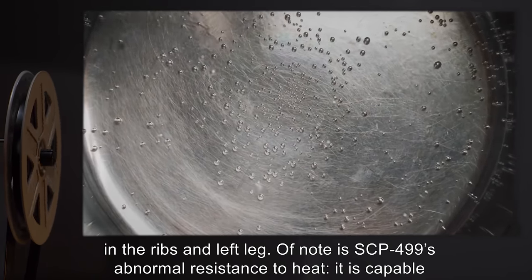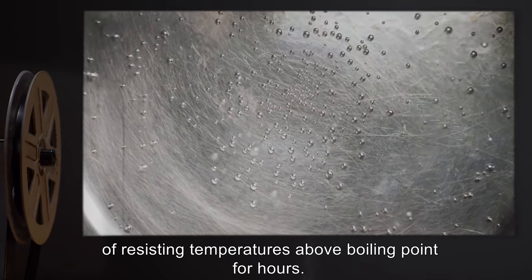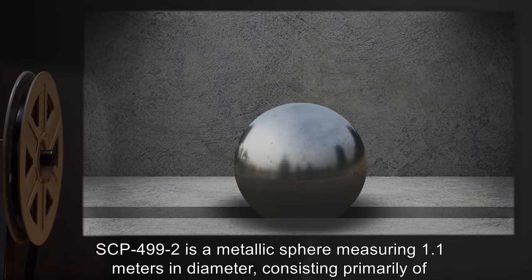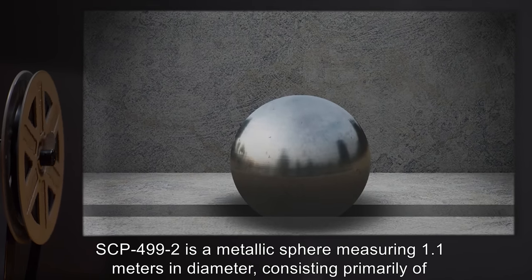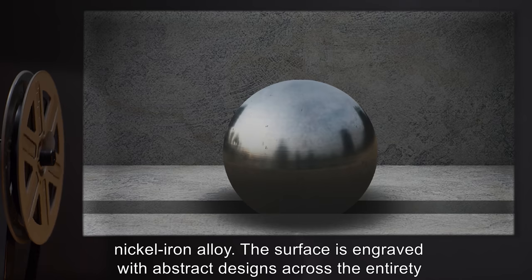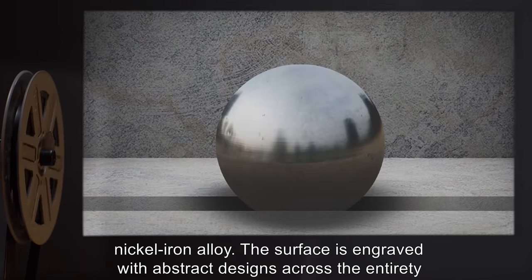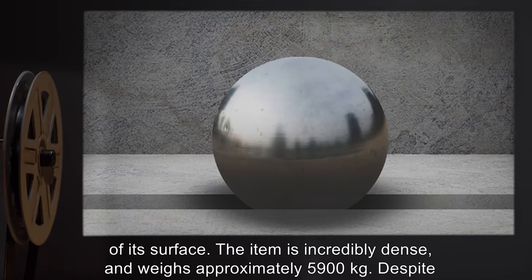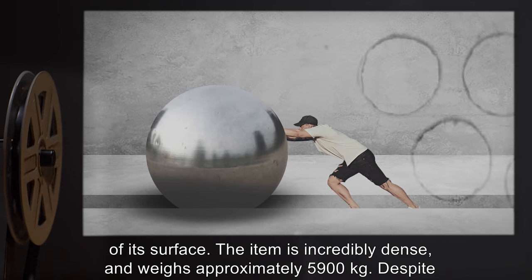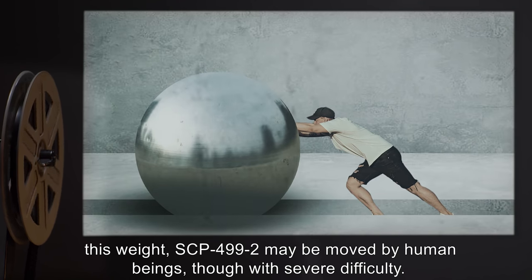Of note is SCP-499's abnormal resistance to heat — it is capable of resisting temperatures above boiling point for hours. SCP-499-2 is a metallic sphere measuring 1.1 meters in diameter, consisting primarily of nickel-iron alloy. The surface is engraved with abstract designs across its entirety.